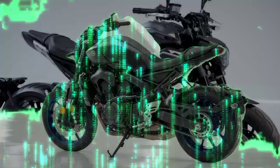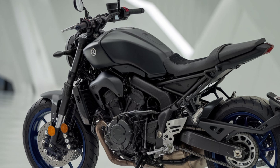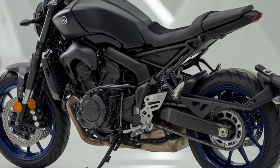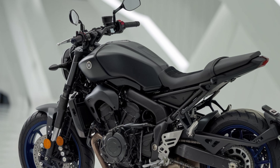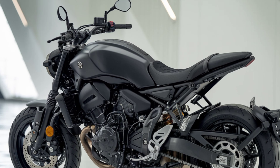So, is the 2025 Yamaha MT-07 plus Y-AMT the right bike for you? If you're after a mid-sized motorcycle with aggressive styling, flexible transmission options, and advanced features, it's definitely one to consider. With Yamaha's engineering and style packed into a dynamic street fighter, this bike offers a thrilling yet versatile ride.